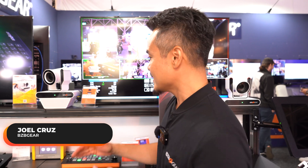Hello folks, Joel Cruz here from BZB Gear at IBC 2023 Amsterdam. I'd like to introduce you guys to a very unique product that we have here — it is the BG Nutrix.